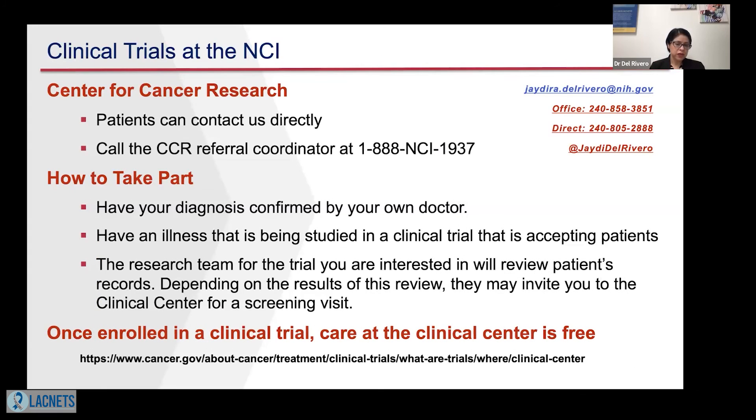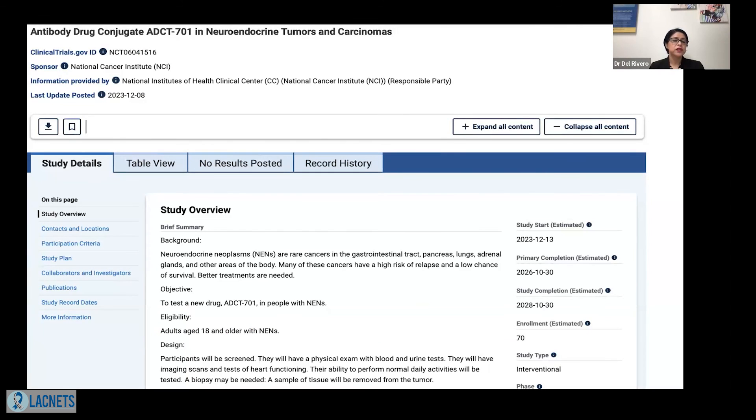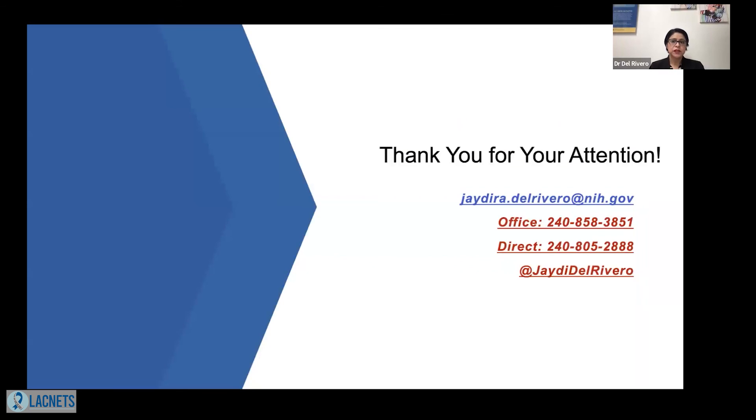For clinical trials at the NCI Clinical Center, patients can contact us directly. My contact information and direct phone number are provided here if you have any questions about the study. You can also call the Center for Cancer Research Referral Coordinator. To be part of the study, you need to have one of the tumor diagnoses we discussed. Importantly, once enrolled in a clinical trial at the NCI, care at the Clinical Center is free. More information is available on clinicaltrials.gov. Thank you for your attention.